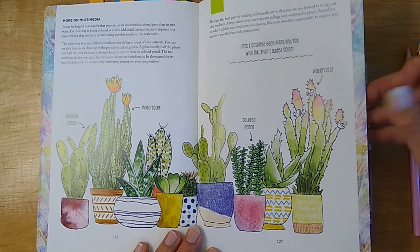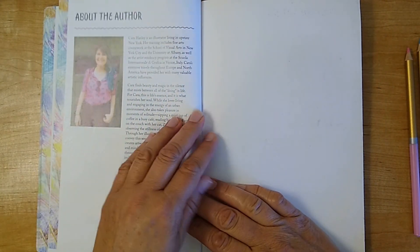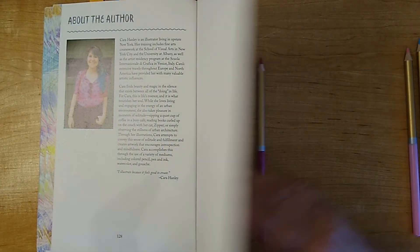This is like an idea book — I really love it. I would definitely recommend getting this book by Kara Hanley.